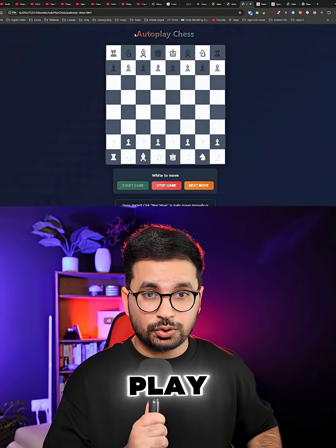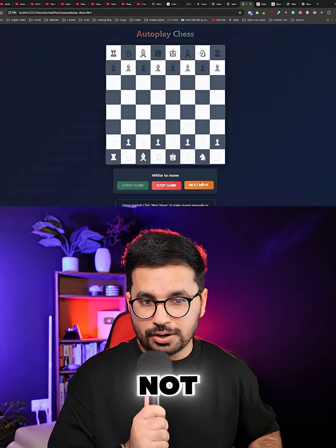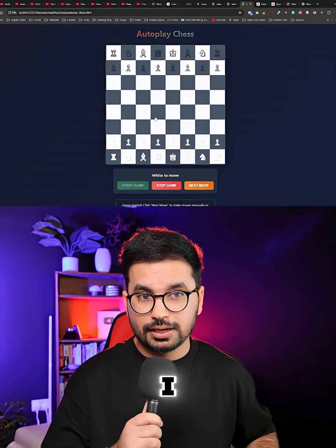The second task was to create an auto-play chess game. It created a beautiful front-end design, but the game is not working — it is not making any moves. I know we can prompt again to fix these issues, but that is not the point. The whole point is that once you provide a detailed prompt, this AI model should complete that particular coding task.